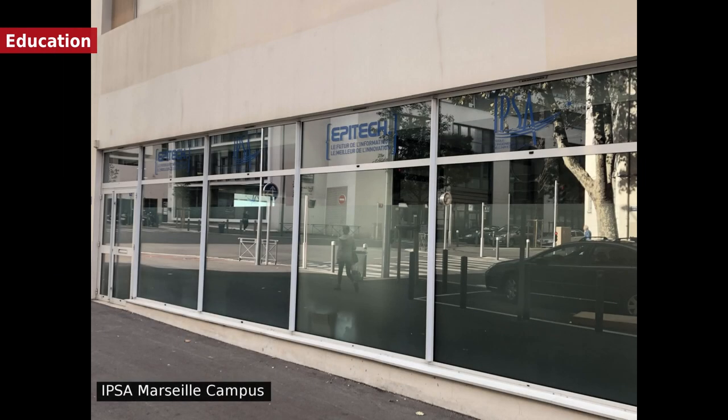A number of the faculties of the three universities that comprise Aix-Marseille University are located in Marseille: Université de Provence Aix-Marseille 1, Université de la Méditerranée Aix-Marseille 2, and Université Paul Cézanne Aix-Marseille 3. In addition, Marseille has four grandes écoles: École Centrale de Marseille, part of Centrale Graduate School; École pour l'Informatique et les Nouvelles Technologies; Institut Polytechnique des Sciences Avancées; and Kedge Business School.